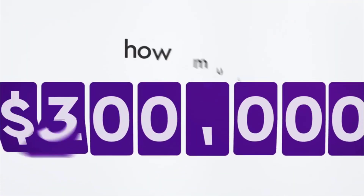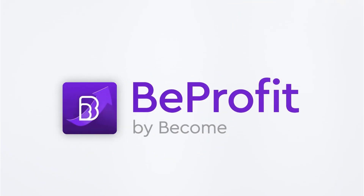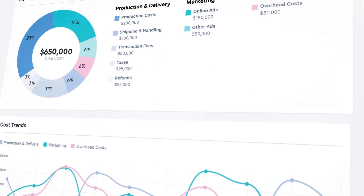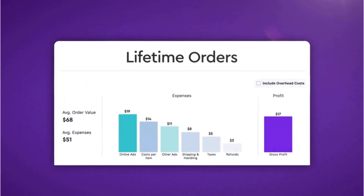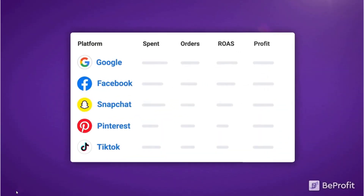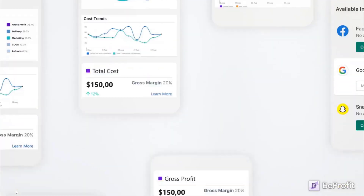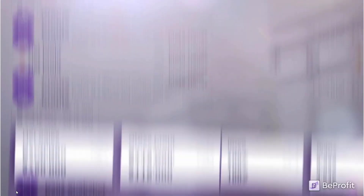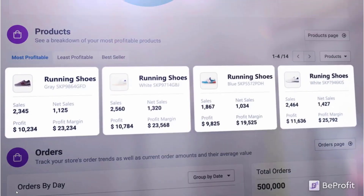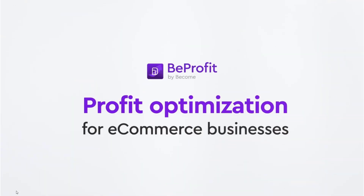In e-commerce, there's no substitute for having a clear picture of where your business stands. BeProfit is the number one profit calculator app that helps you leverage your business data to optimize your profit and grow your store. AliExpress, Facebook Ads, TikTok, Google, Snapchat, Pinterest – now you can track all your expenses in one place using BeProfit. Click the link in the description and start making data-driven decisions to optimize your store's profitability. You won't regret it.